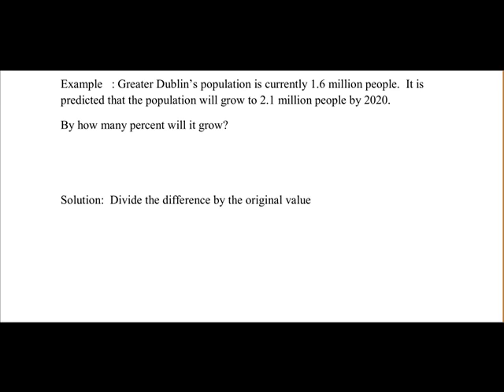Here we'll take another look at a worded percentage problem. This problem is to do with growth — percentage growth. You commonly see that within economic reports, population growth, and so on.